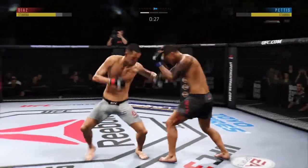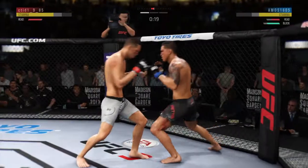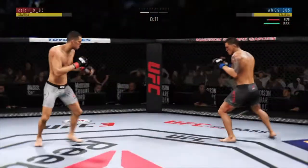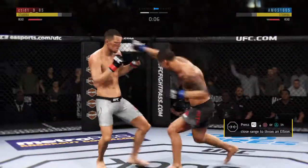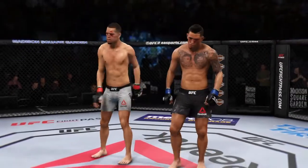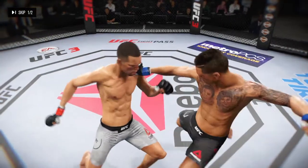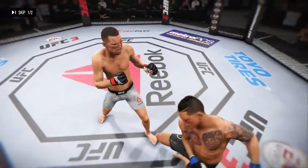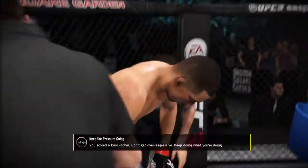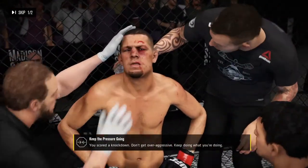30 seconds to go. Both men exchanged. Anthony Pettis with a nasty leg kick. Nice jab. How about the multiple strikes landing here? That is a serious offensive barrage. He's trying to go out there and knock this dude down again. But this time, close the deal. Finish the fight. Let's get out of here. Set him up at the edge.